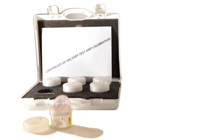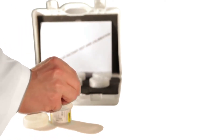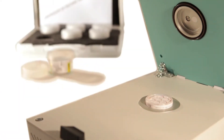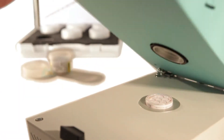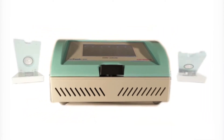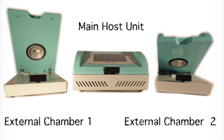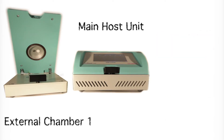Instrument calibration is performed using reusable Novocena humidity standards. These well-proven certified references are characterized by their accuracy, repeatability and durability. For extended measurement capacity, two external chambers can be partnered with the LabTouch. The complete system is then controlled by the main host unit.